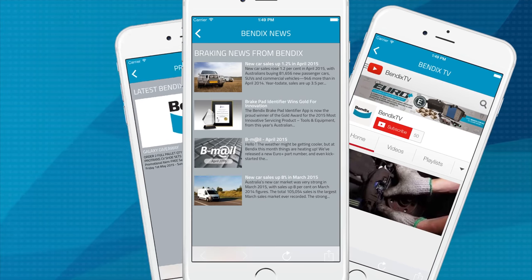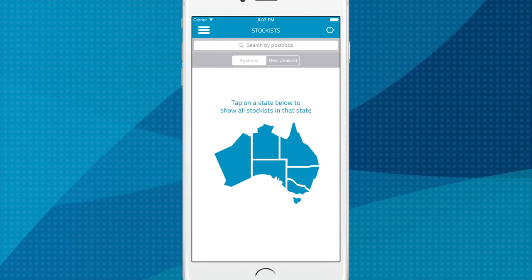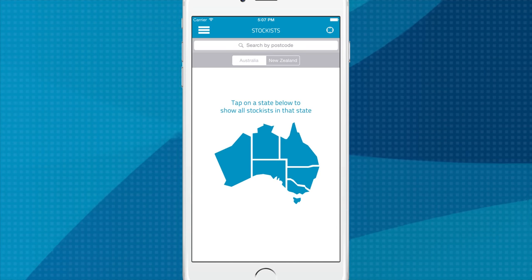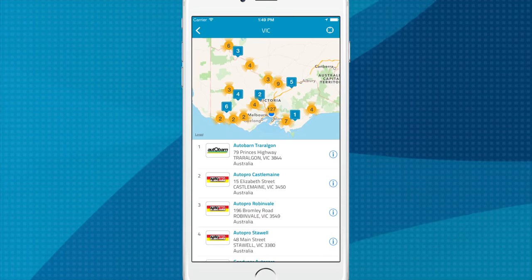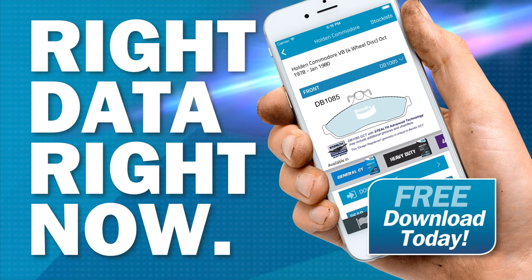Promotions and the Bendix TV channel are also available. The app also hosts a powerful stockist locator tool that allows you to quickly find your nearest stockist. Search for any Bendix stockist across Australia and New Zealand with the option to call the store with just the click of a button.